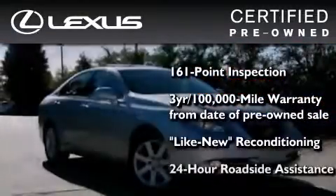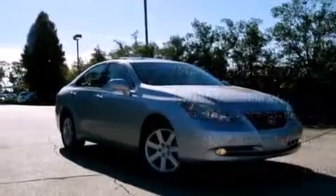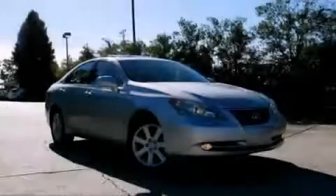It isn't new, and it isn't used. It's in a special category all its own. Contact us today to arrange your test drive.